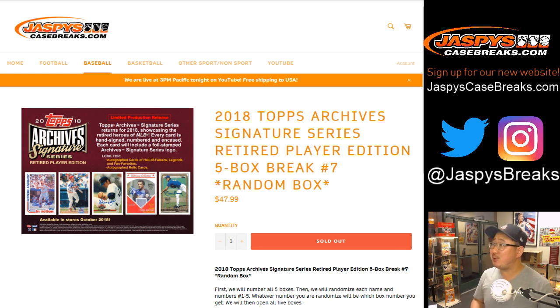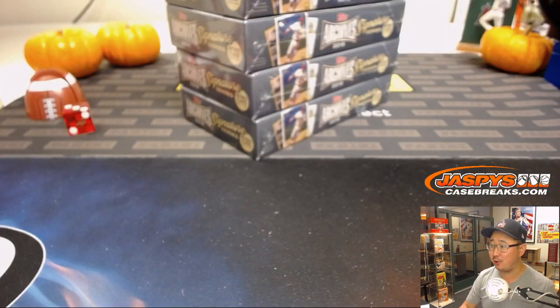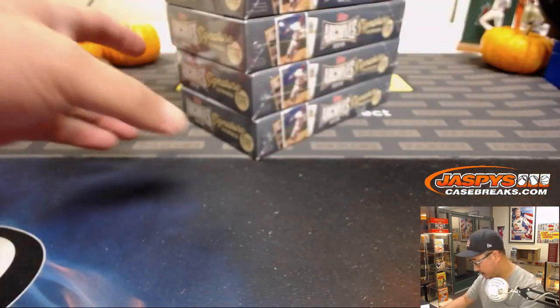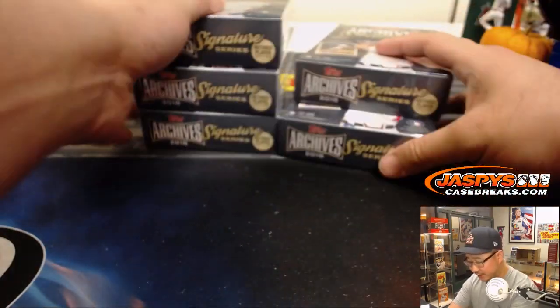Good evening, everyone. Joe for JaspiesCaseBreaks.com with five boxes of 2018 Topps Archive Signature Series Baseball Retired Player Edition. Big thanks to John B., the Sloop John B., getting all five boxes, so no randomizer. Makes life easy for me. And here are the five boxes right here.